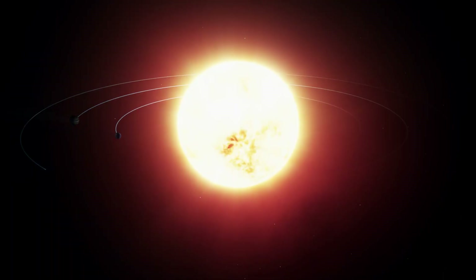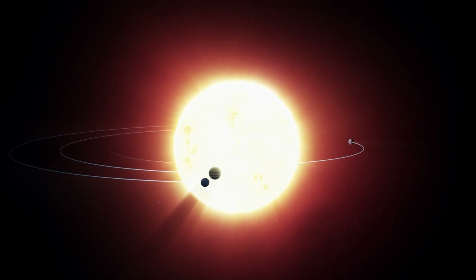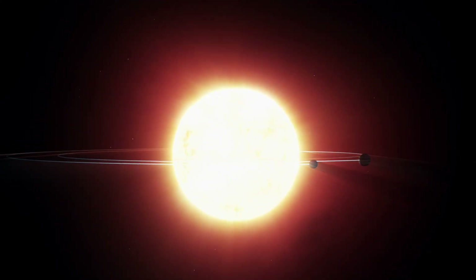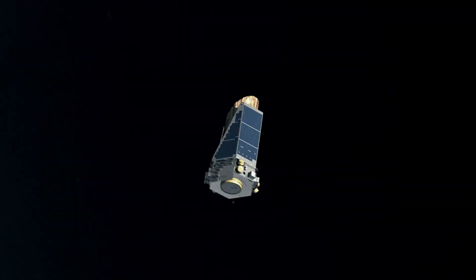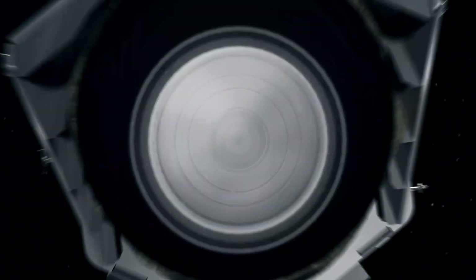The amount of starlight blocked is small, less than one percent! But a planet-hunting telescope can capture the event! Winking and blinking, secrets shrinking from our sight. Yes, astronomers are seeking planets blocking light!